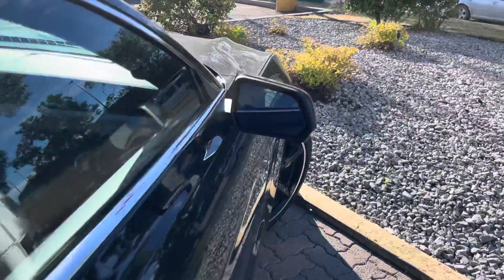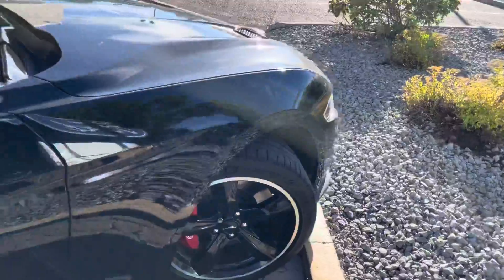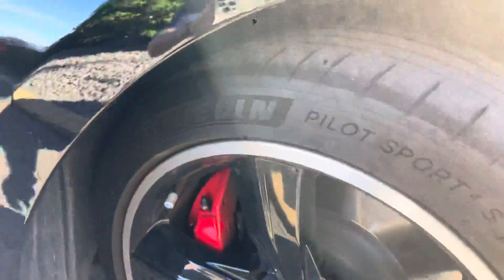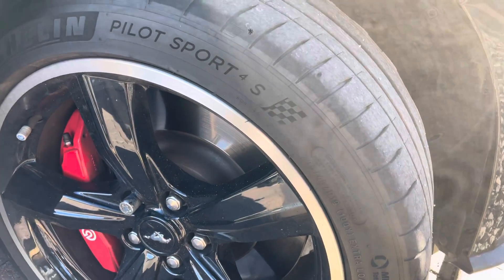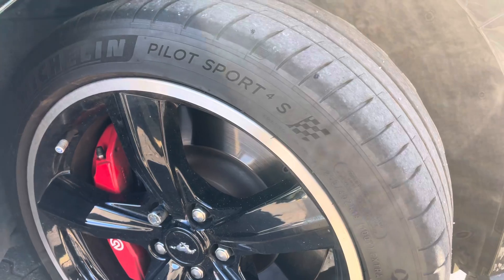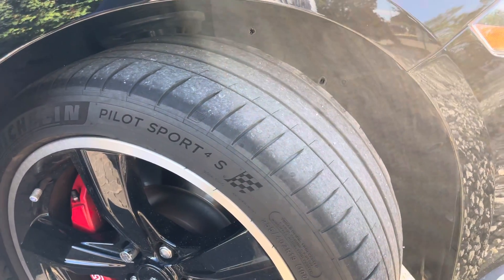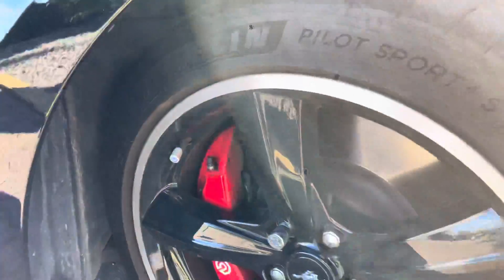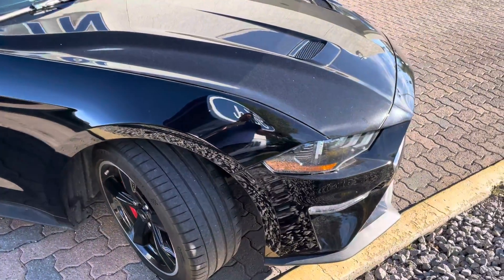On the side here we have our blind zone monitors in the mirror so you have that second set of eyes on the road, and these will light up orange when someone's beside you. We have some really nice tires on this vehicle as well — Michelin Pilot Sport 4S, 255-40-19 — pretty wide tires, and very nice especially if you're going to be taking this thing to the track. You can really hug the road. We also have nitrogen in the tires so the tire pressure doesn't fluctuate based on the air temperature outside, which is always a nice bonus.